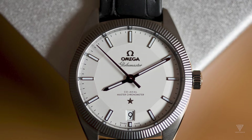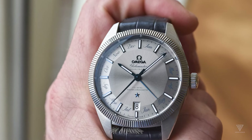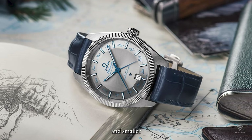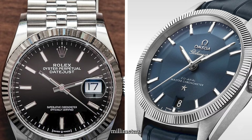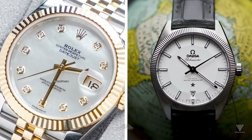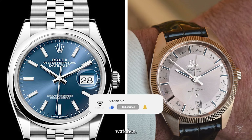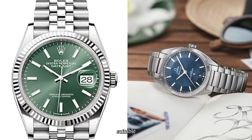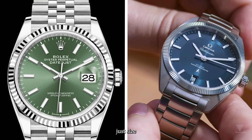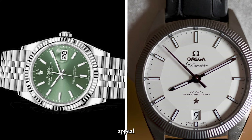On the wrist, both watches strike a balance between dressy and casual, but the Rolex Datejust leans a bit dressier due to its thinner case and smaller 36mm diameter. The Omega Globemaster, with its distinctive 39mm case and slightly thicker profile, sits on the border between dress and sports watches. Despite this, both are suitable for everyday wear, and the Datejust's size feels more like a 37-38mm watch, offering a universal appeal.